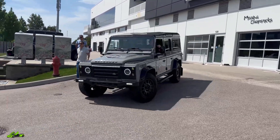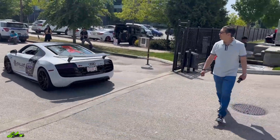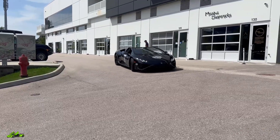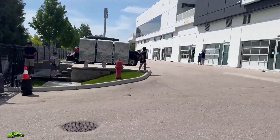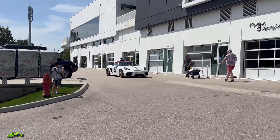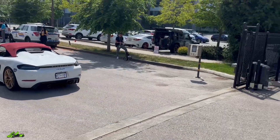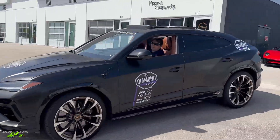Land Rover Defender. Cool modified R8. Porsche 911. Nice Huracan Evo Spyder — it's really good in black. And then we've got a Porsche 718 Spyder. That's a nice car — white on red. Matte black Urus S.